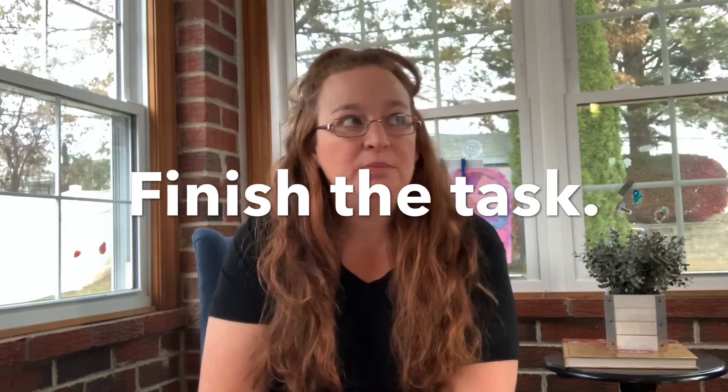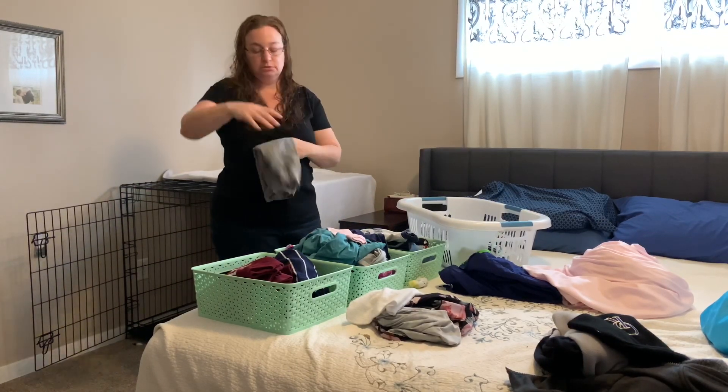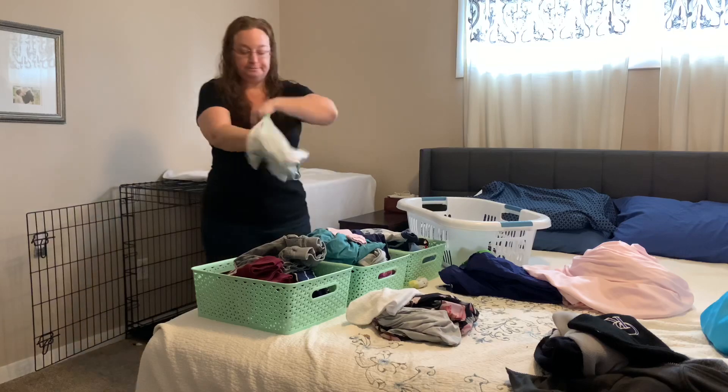My second tip is to finish the task. I am super guilty about this with laundry — that's actually my fourth clutter hot spot, the laundry basket. Finishing the laundry means getting it out of the dryer, folding it, putting it away, and then putting the laundry basket back in the basement. My husband is really good at it; I'm terrible at it. The laundry basket has been known to sit on the floor of my bedroom for a day or two or three. Tip two is to finish the task to completion.